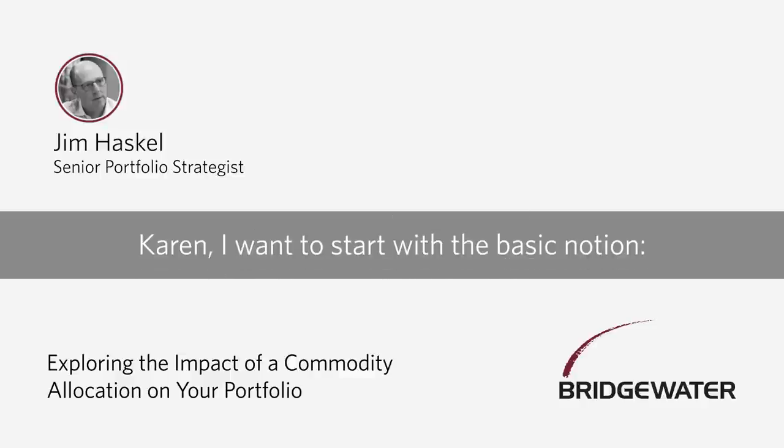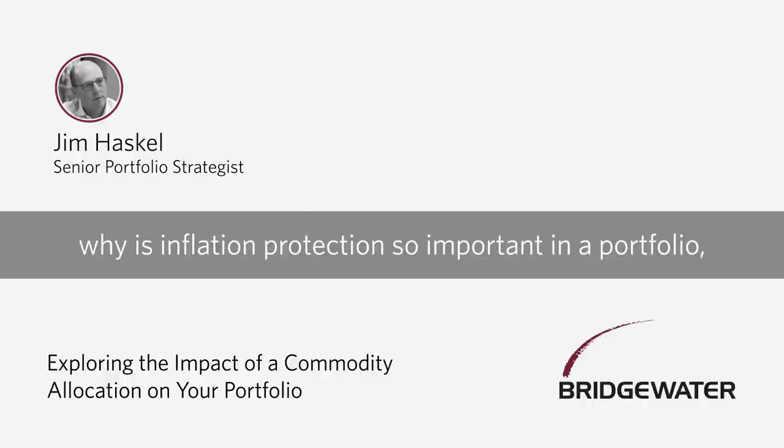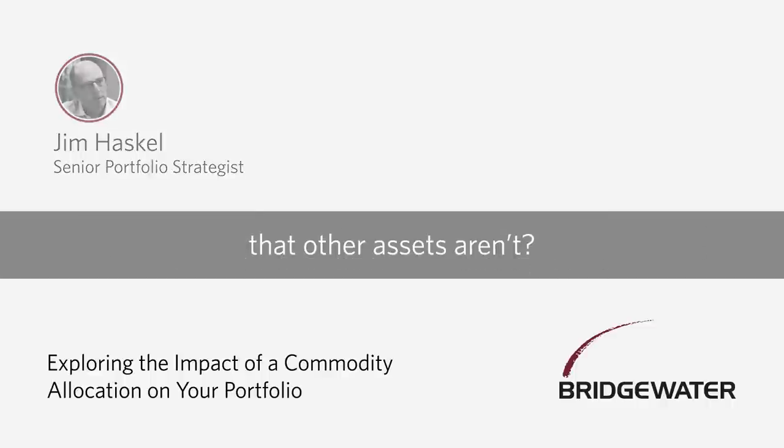Karen, I want to start with the basic notion. Why is inflation protection so important in a portfolio? And what are commodities giving us that other assets aren't?